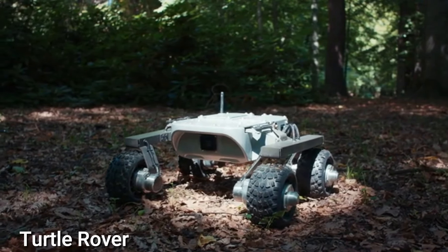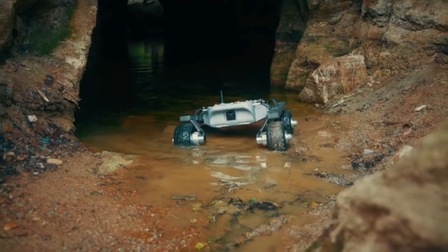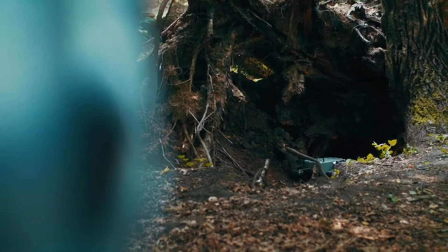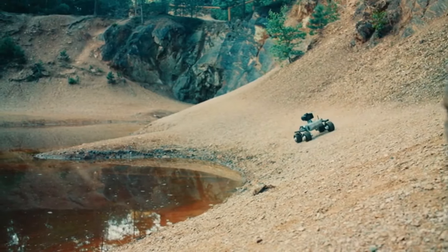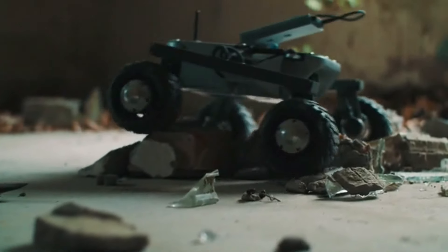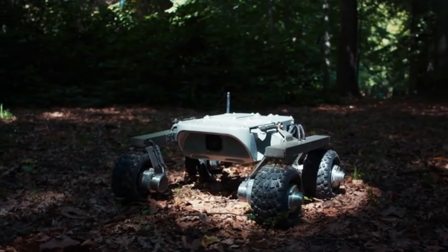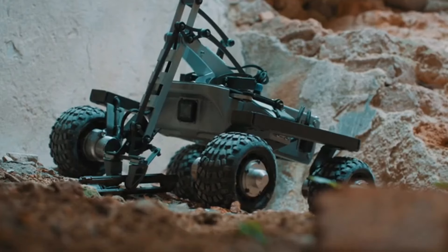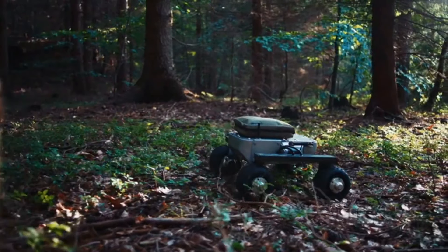Introducing the Turtle Rover, a device that opens up a world of exploration possibilities. This four-wheeled marvel can traverse various surfaces, from snow to sand, providing live footage directly to your mobile device. You have the flexibility to program it for autonomous chores or operate it remotely. Enhance its capabilities by adding modules like a gripper, camera, robotic arm, or laser pointer, tailoring it to your specific needs.